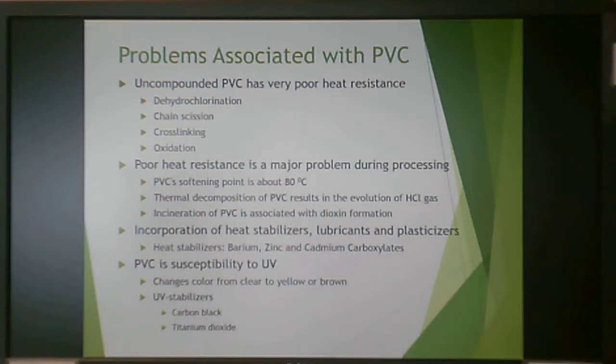PVC's softening point is 80°C. If you go too far above that, you start to get decomposition and hydrochloric acid gas evolution. The incineration of PVC in fire is associated with dioxin formation. You have to get really hot to burn PVC, but when it does burn it can form dioxin, which is a toxic gas.